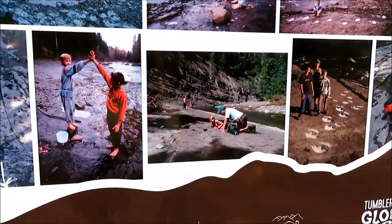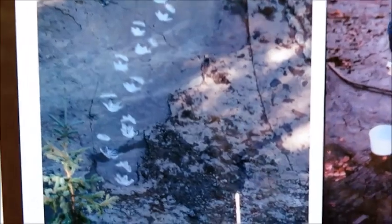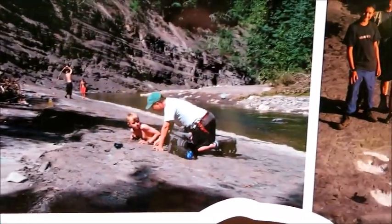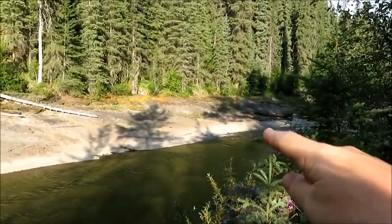So they called the local professional and he confirmed that what they actually found were in fact dinosaur tracks. There's the two boys right there. Somewhere down there are the tracks. The creek is low enough today so I'm going to cross over and see if I can catch a glimpse. Apparently they're really hard to find because they've faded over time.